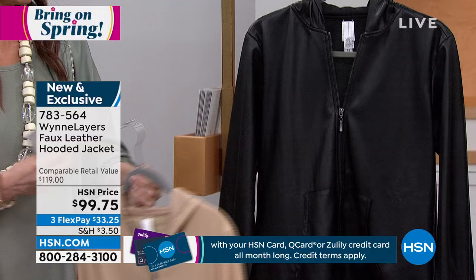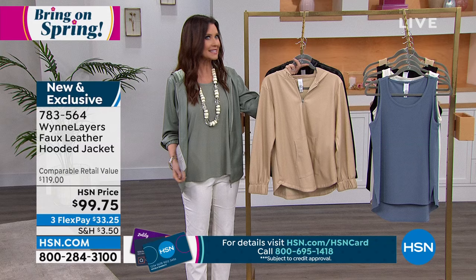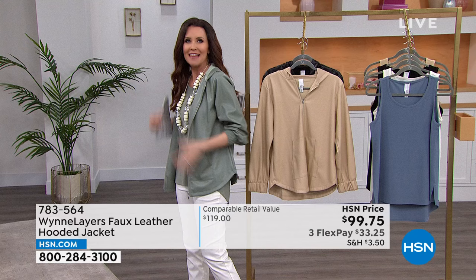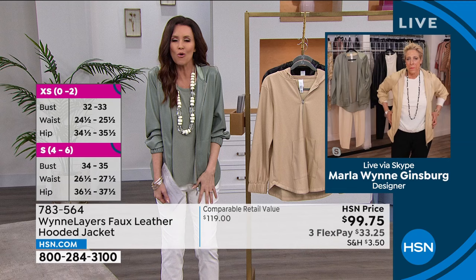If you want to soften up your look — you love the look of your leather jacket but you're not going to wear it in the spring and summer, and you want that hoodie look but much more elevated — this is everything. It's so comfortable. Who would have thought a faux leather hoodie? It's just a cool girl look.